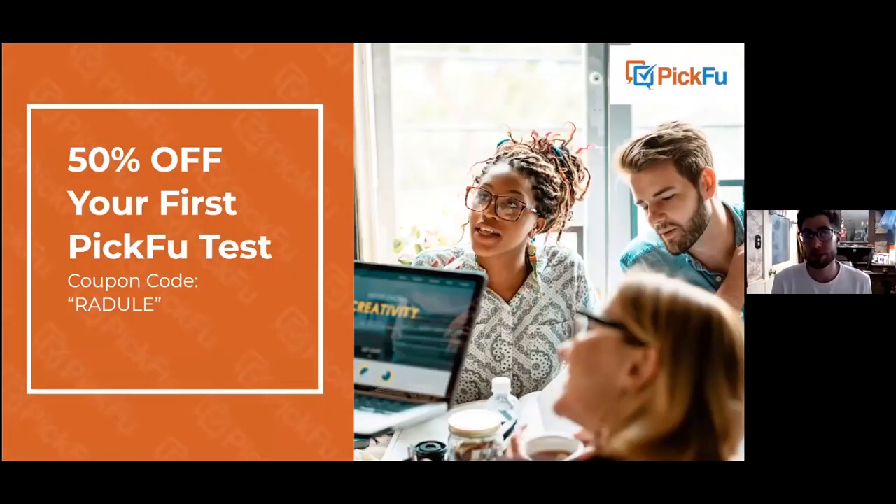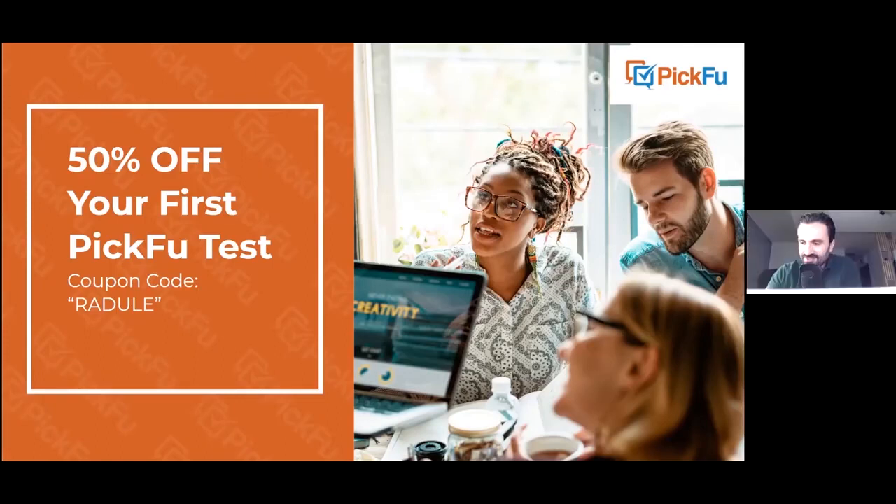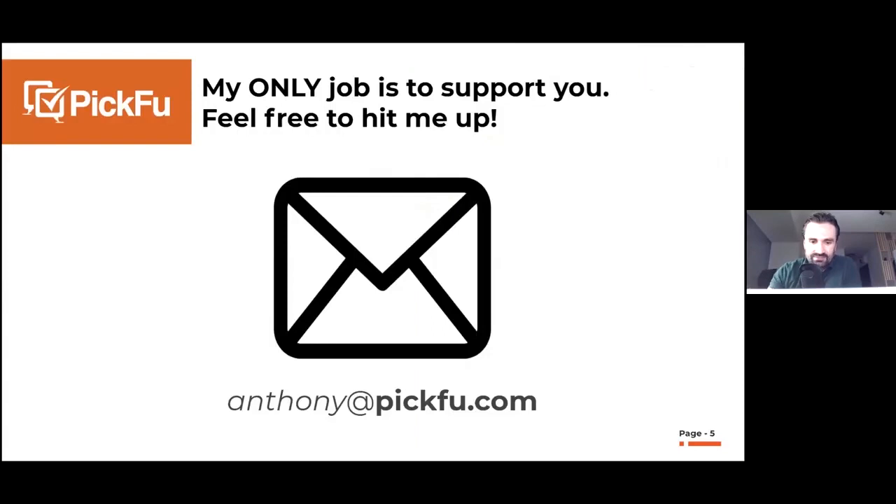If this is your first time using Picfu, we don't usually give out discount codes, but we have a special one just for this audience — you can see it on the screen. It'll give you 50% off your first poll. Treat yourself, don't cheat yourself — I recommend using it.